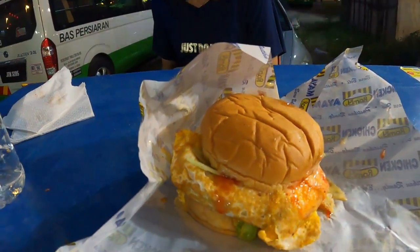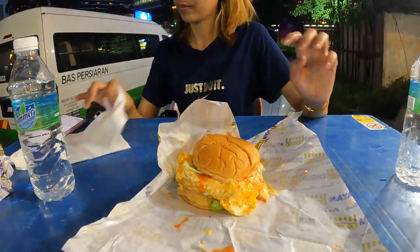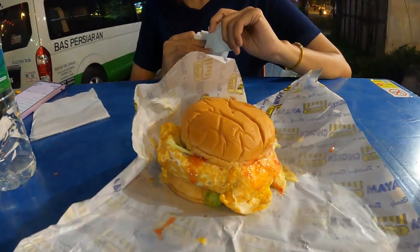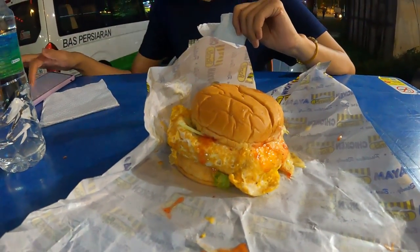Do you think you can eat a whole one? No — give me half, as usual. Sometimes she only eats half and I get to finish it off, but I'm so full from mine I don't know whether I can eat it. We'll give it a couple more minutes to cool down and get into it.